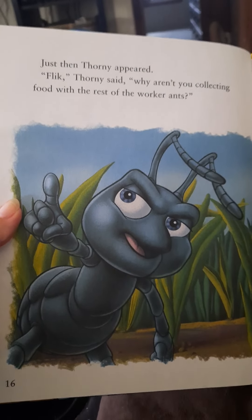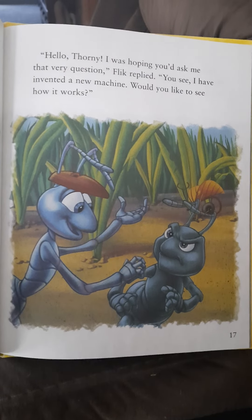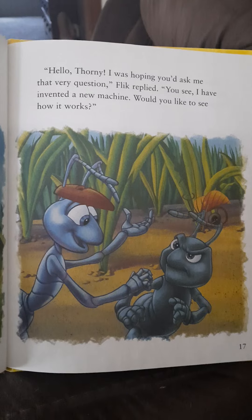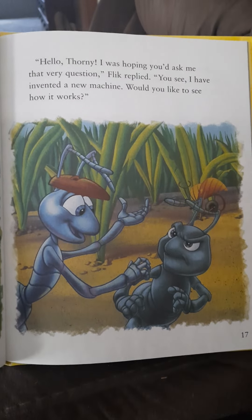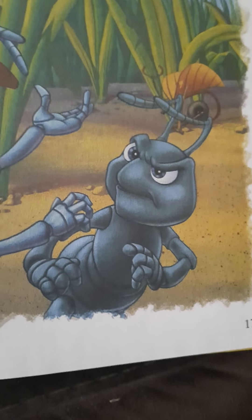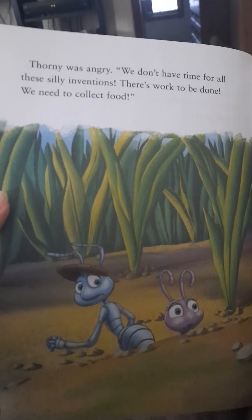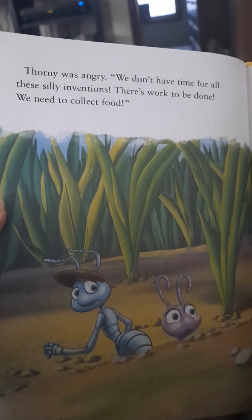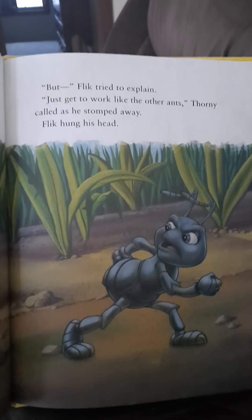Just then, Thorny appeared. Flick, Thorny said, why aren't you collecting food with the rest of the worker ants? Hello, Thorny. I was hoping you'd ask me that very question, Flick replied. You see, I have invented a new machine. Would you like to see how it works? Thorny was angry. We don't have time for all these silly inventions. There's work to be done. We need to collect food. But, Flick tried to explain. Just get to work like the other ants, Thorny called as he stomped away.